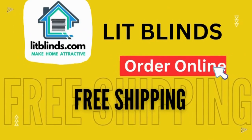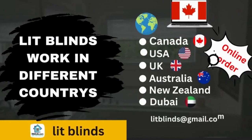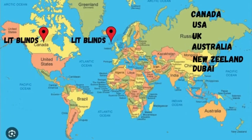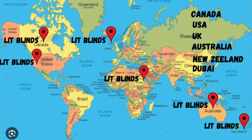Lit Blinds works in different countries: Canada, USA, UK, Australia, New Zealand, and Dubai. Lit Blinds provides free shipping and 50% off on each item in these countries. Order quickly to save a handsome amount.